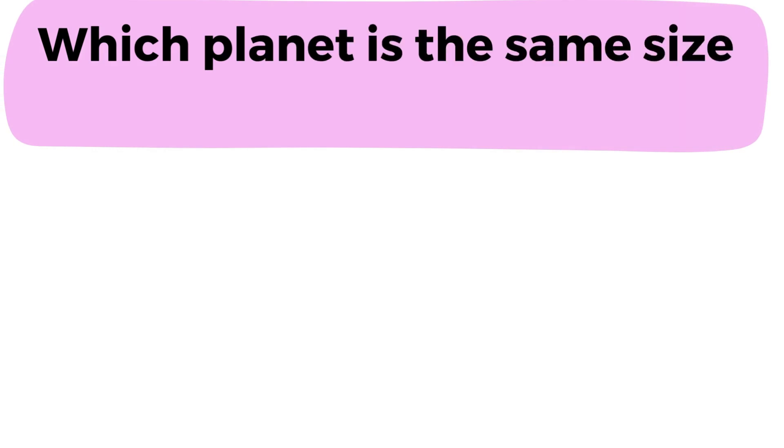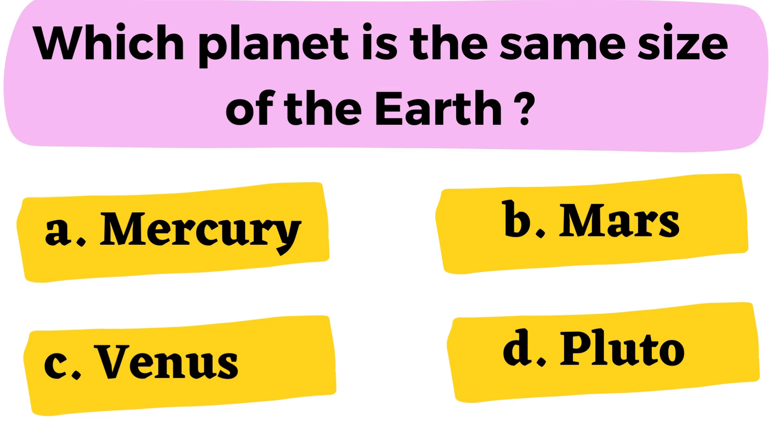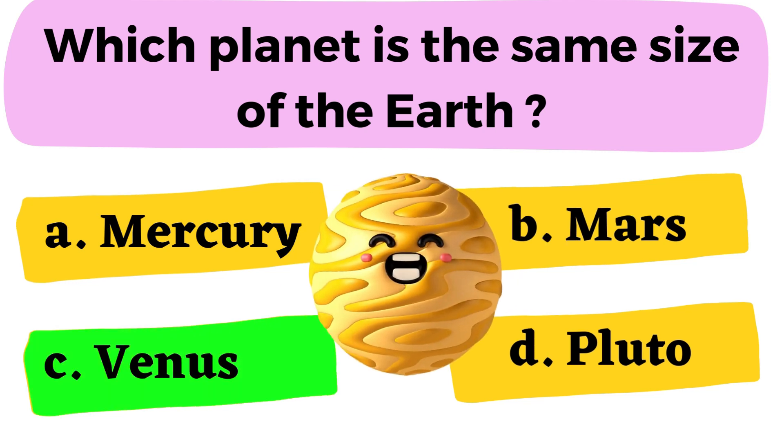Question number 16: Which planet is the same size as the Earth? A. Mercury B. Mars C. Venus D. Pluto. The correct answer is option C. Venus.